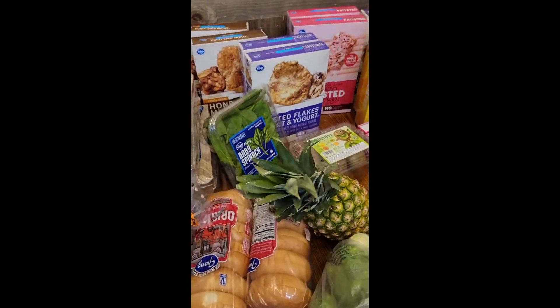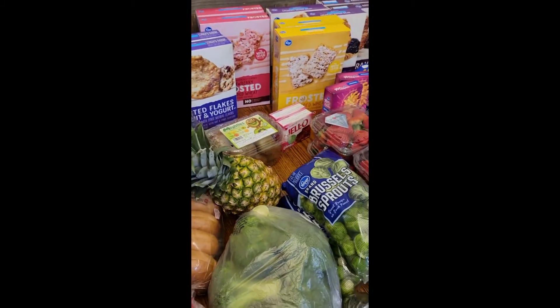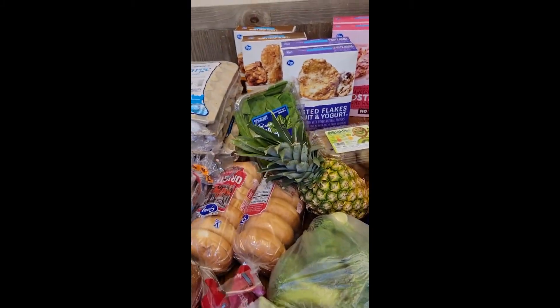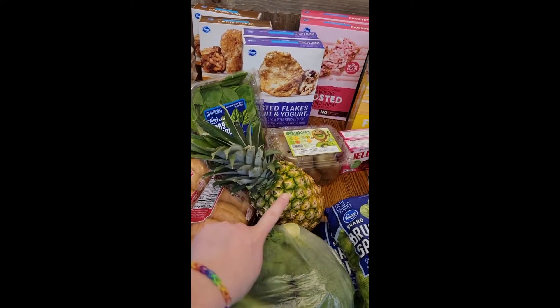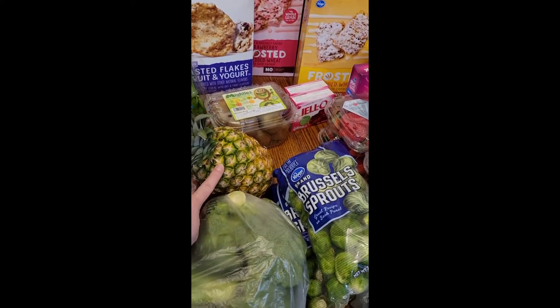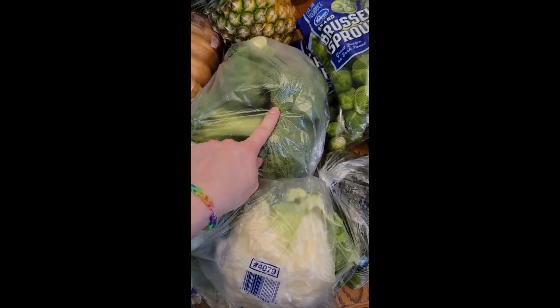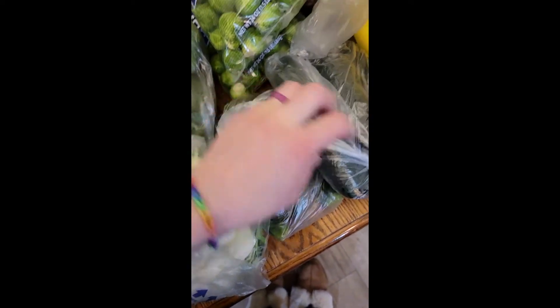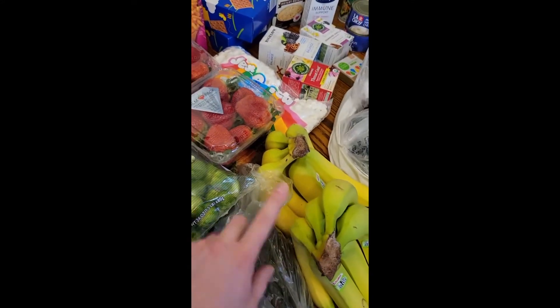I got a little container of spinach — spinach goes bad really fast so I don't like to have a ton of it around. Then I got pineapple, cauliflower, broccoli, zucchini, cucumbers, Brussels sprouts, and bananas.